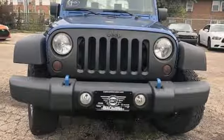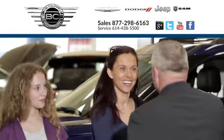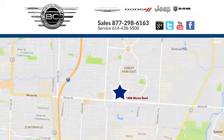See what it can do for you when you take it for a test drive. At Bob Caldwell Chrysler Jeep Dodge, we're a dealership you can trust. We're conveniently located at 1888 Morse Road in Columbus, Ohio.